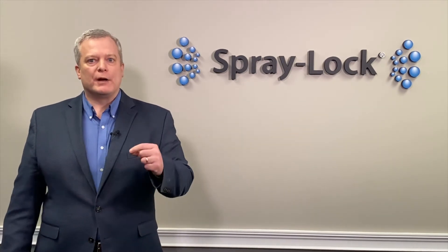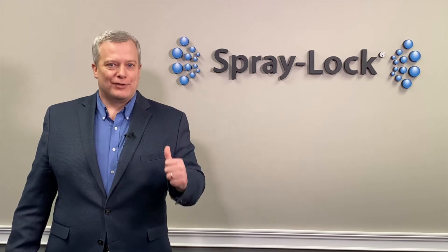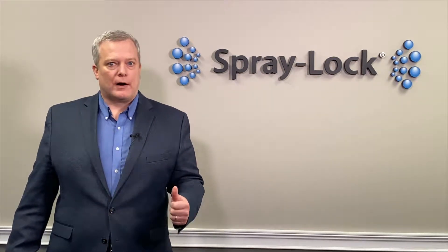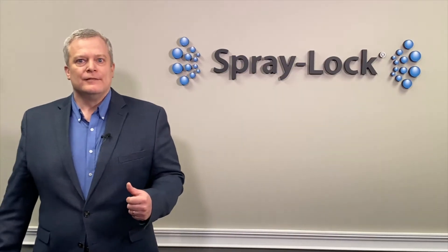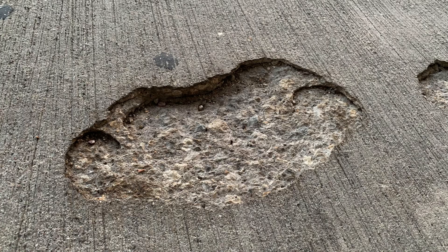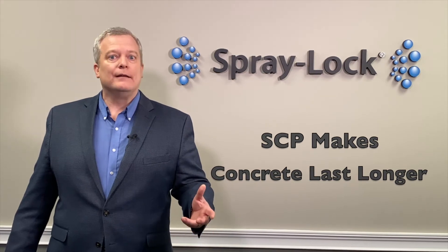Now, this is important for one big reason. The reason that I work for Spraylock Concrete Protection is that SEP products make concrete last longer. I believe that we need to do a better job in making our built environment last as long as we can. We're only given these materials here on this planet for a finite amount of time. And if we use them up, continually rebuilding structures that are failing, then what will our children, our grandchildren, our great-grandchildren build with? So if we can design concrete to last 100 years, 150 years or more, then we can be sustainable in a way that some of us may not have thought about before.